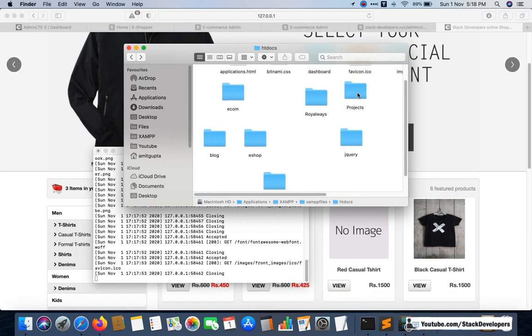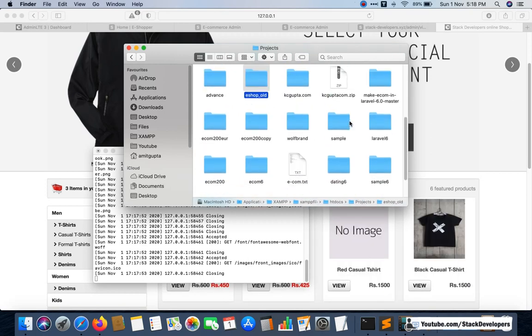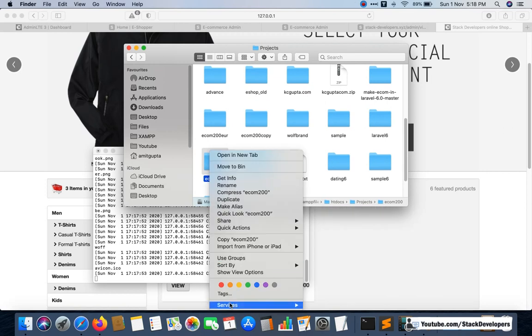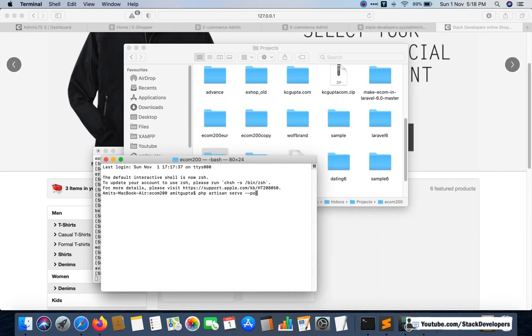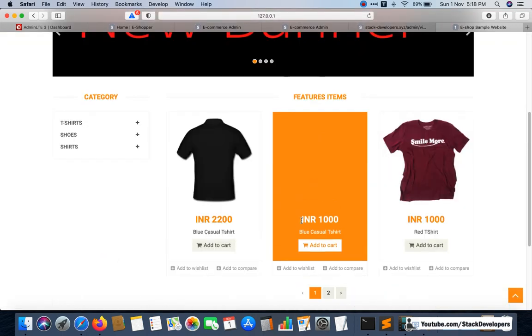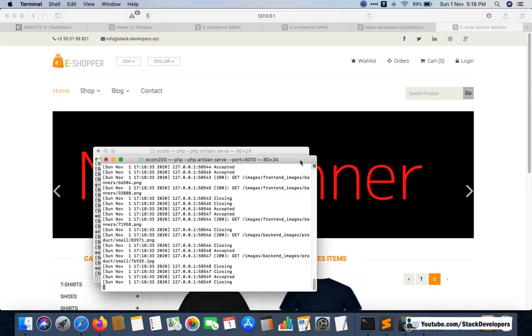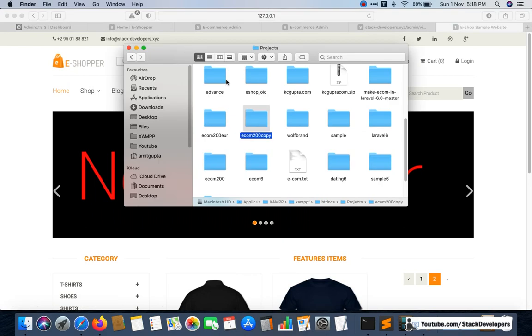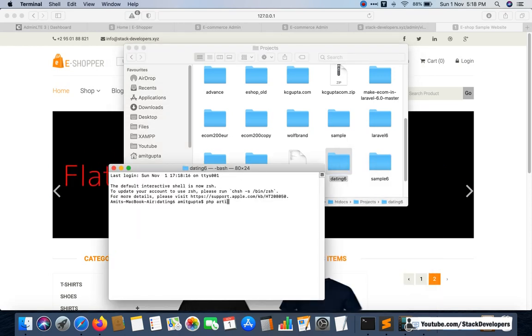I will also run the basic e-commerce 200-video series to show you. Running it on port 8010 — here is the basic e-commerce website with pagination and everything. I will also show you the dating website, running it on a different port as well.